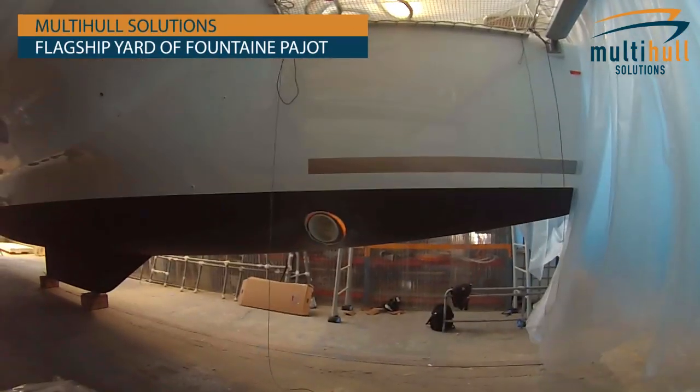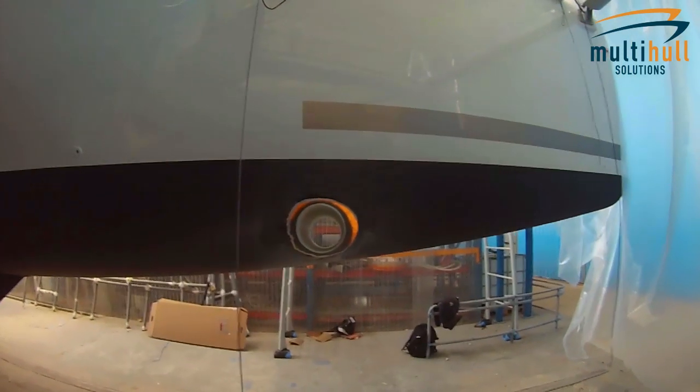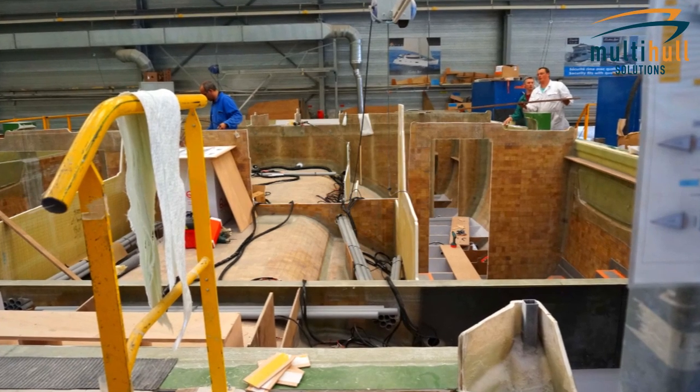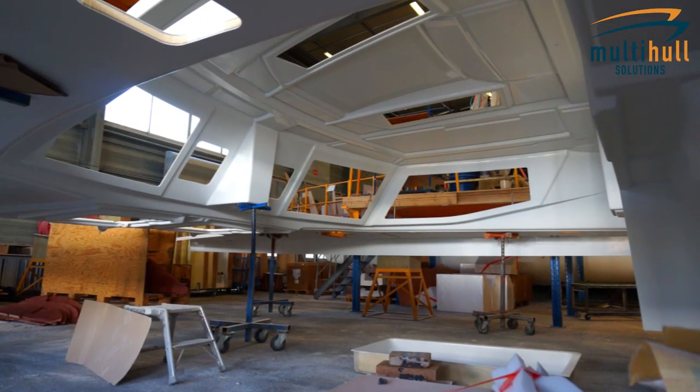Day two, I'm in the flagship yard. We're just checking on the Sanya 57. It needs to be completed with a mast on and going sailing next week. We're putting a bow thruster in the front of the boat here. This is about a week away from actually being fully commissioned and going towards what we'll see later in the video.